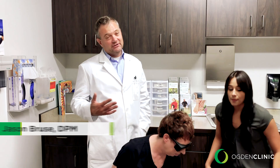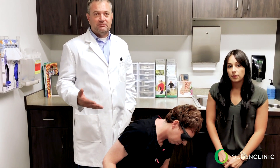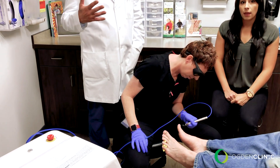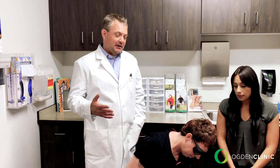Toenail fungus has traditionally been a really difficult problem to solve, and it still is. If someone really wants to get rid of nail fungus, there are polishes out there but they don't work very well. There is a prescription pill which has always been kind of the gold standard, but that only works about 60% of the time, and we have to monitor your liver when you're on that pill.